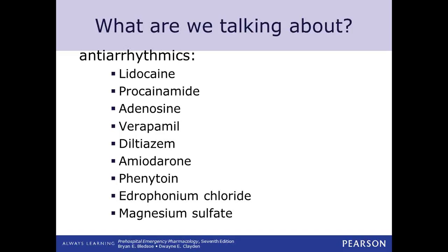Procainamide is in your ACLS algorithms. It used to be given more upfront — kind of the thing we went to after we exhausted our lidocaine. That is still an option. So if you're using lidocaine or amiodarone and you've exhausted those, you could — after contacting medical direction — consider procainamide. Procainamide has some unique qualities we'll talk about in just a minute.